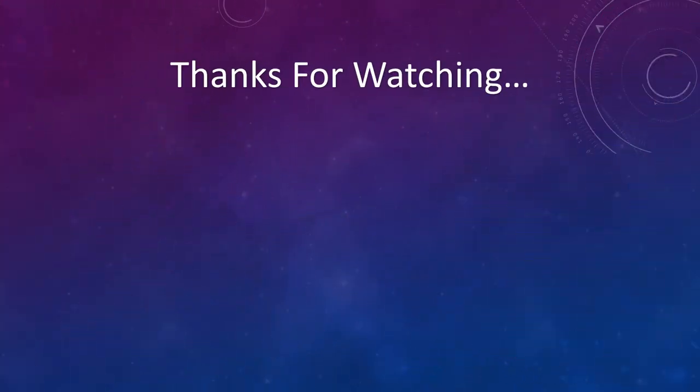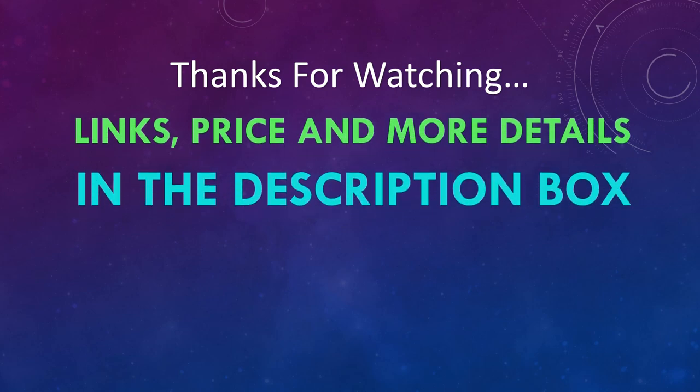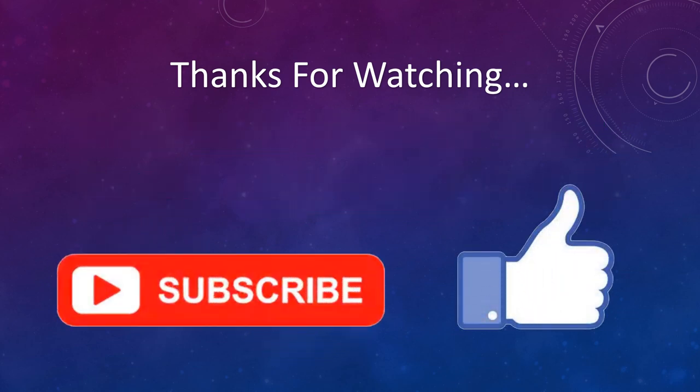Thanks for watching. You can find links, prices, and more details of these products in the description box. If you like this video, please like and subscribe.